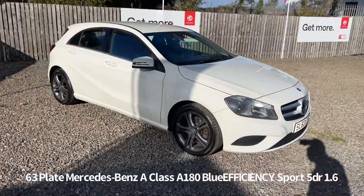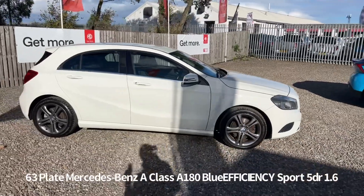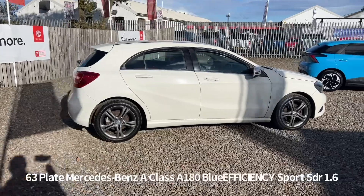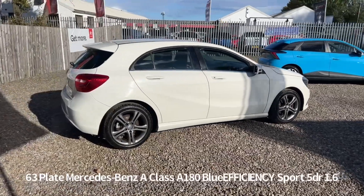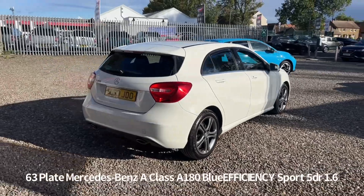Welcome to the Fraser's Cars video walk round for this Mercedes A-Class we now have available. This is a 63 plate Mercedes-Benz A-Class A180 Blue Efficiency Sport 5-door. It's 1.6 litre, covered just over 78,500 miles.